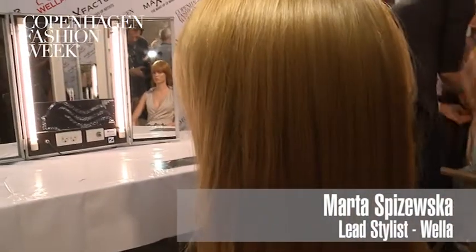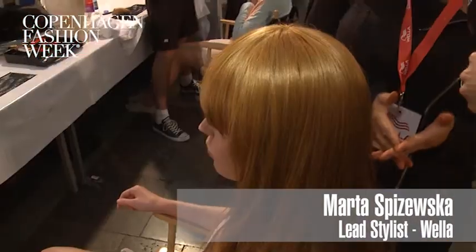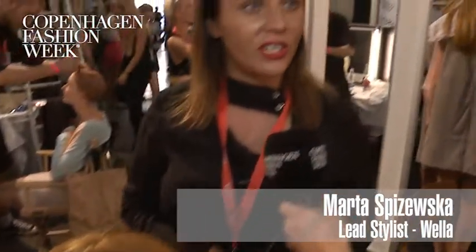Basically what we did was creating 16 Stine Goyas here backstage, so the challenge was really just getting the color right. Stine Goya has a beautiful, natural red hair, so we just tried to imitate that and get the sun-kissed, copperish feeling in the hair. So that was a challenge, otherwise it's pretty easy today, just to put them on.